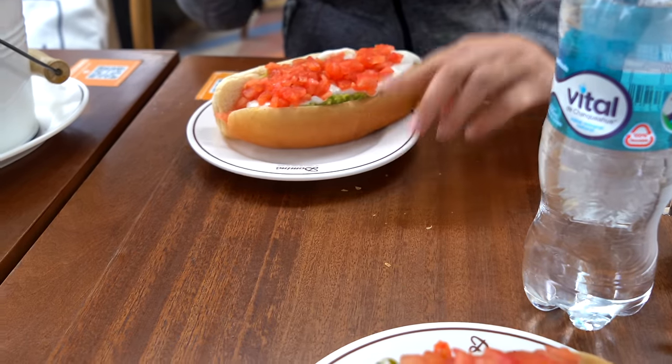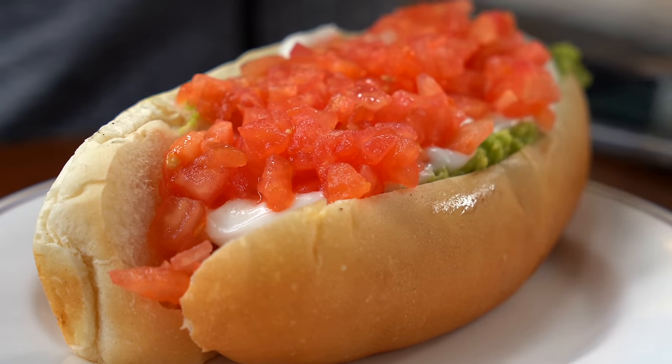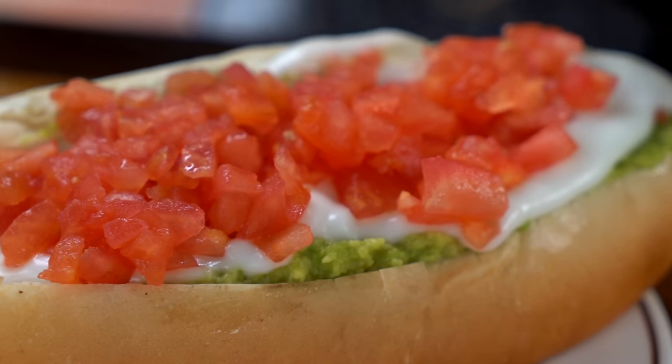Wait till you see this. So a completo is basically a hot dog — it really is basically a hot dog. However, it has avocado, tomatoes, and I think the key ingredient, if I'm understanding this correctly, is about half a gallon of mayo on top. So it is the most loaded hot dog you're probably ever going to see.